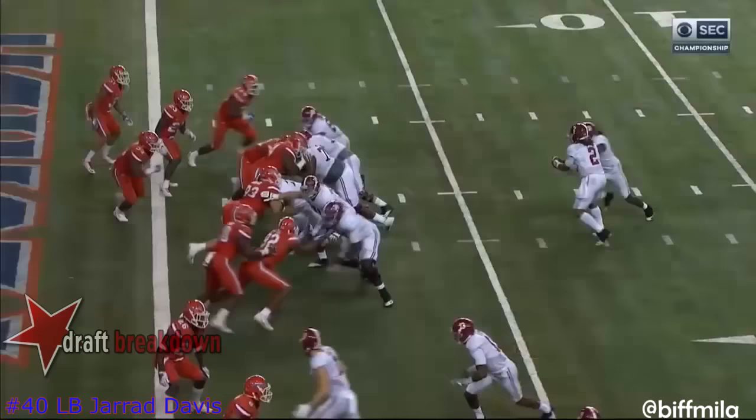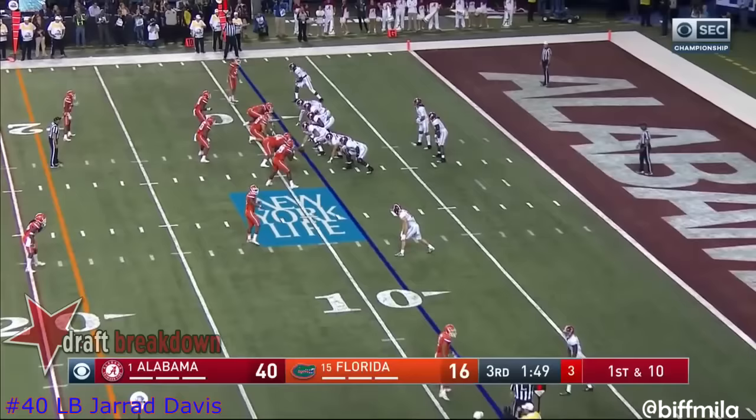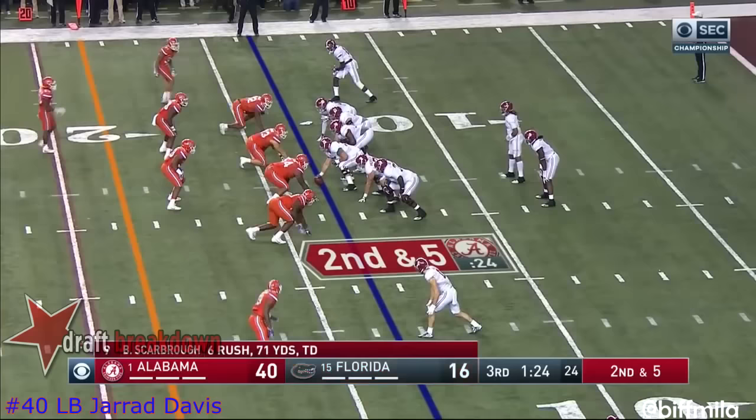Nick Saban said — or Lane Kiffin, whatever, doesn't matter — I want more power. When we throw, we'll throw it deep. Right side. Go Scarborough as a change of pace back.